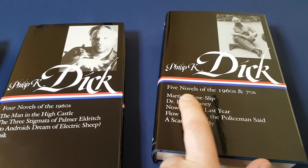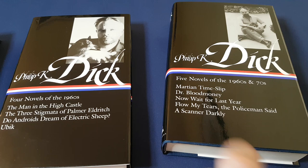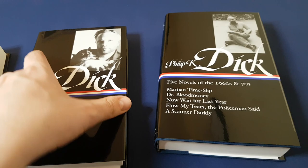Then there's the five novels from the 60s and 70s: Martian Time-Slip, Dr. Bloodmoney, Now Wait for Last Year, Flow My Tears the Policeman Said, and A Scanner Darkly, which was made into a movie — around 2012 or so — by Richard Linklater.